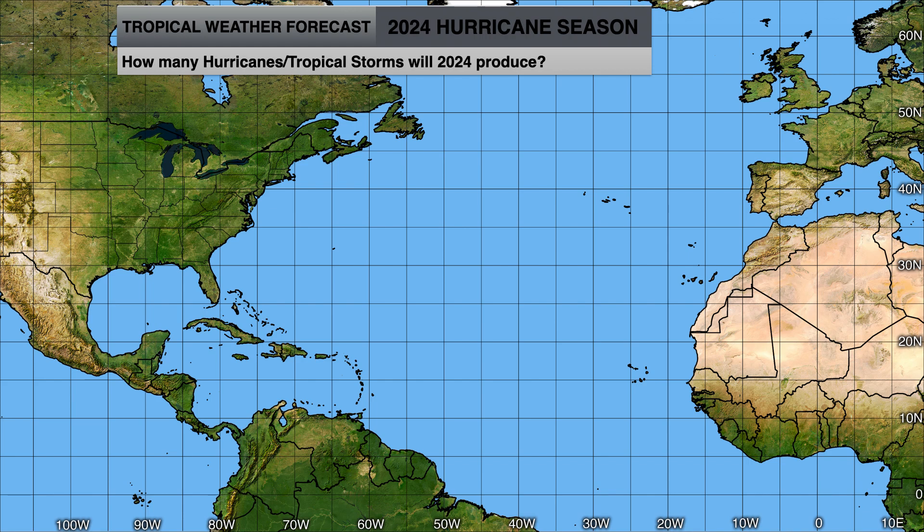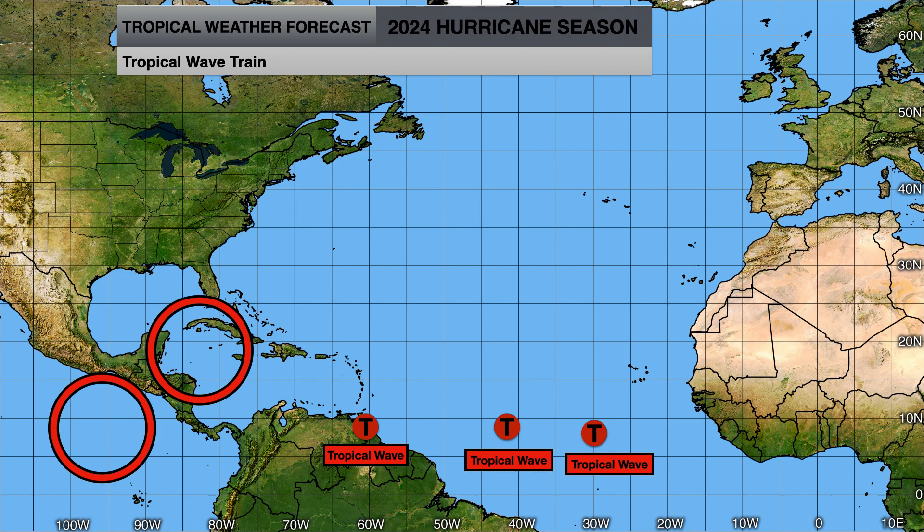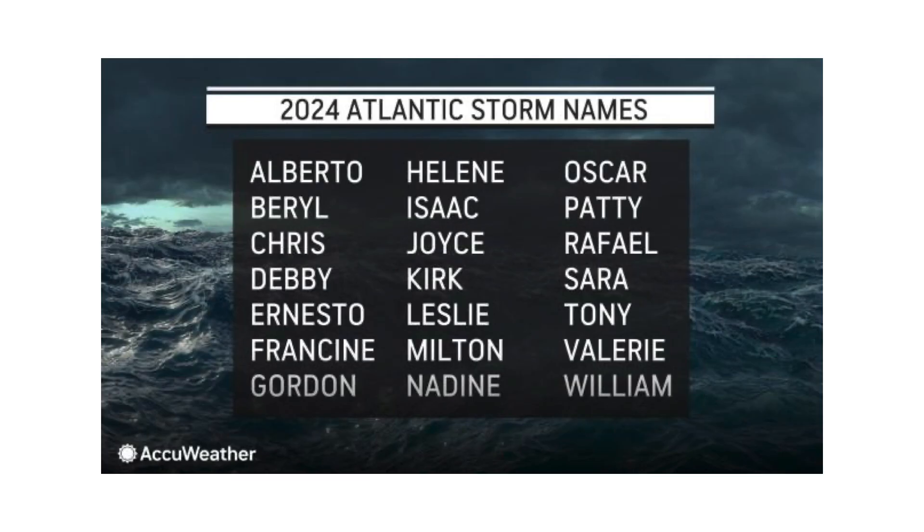Deciphering Weather made a conservative forecast of 25 named storms. Minimally, I think we're going to see 20. Potentially we could see another 2020 season — maybe even more — if you consider the University of Pennsylvania's forecast of 33. Only time will tell. We'll continue tracking the three tropical waves and the Central American Gyre to see if it develops on the Atlantic side or the Pacific side. If it forms on the Atlantic side, the first name on the list is going to be Alberto, and we'll keep you informed of any changes in the models.